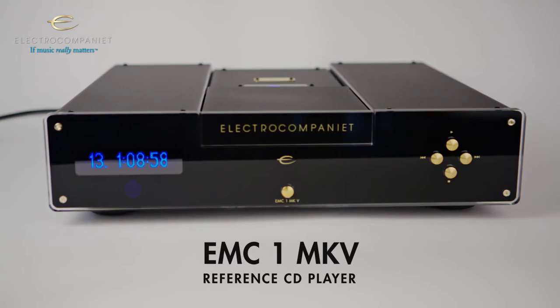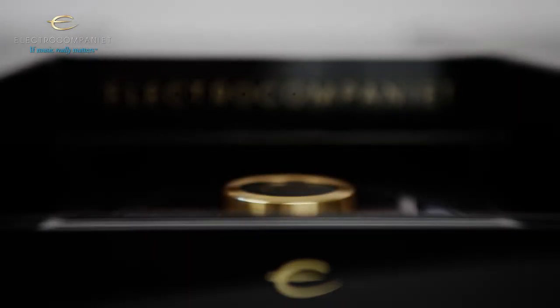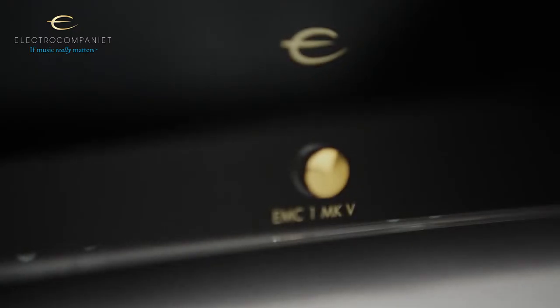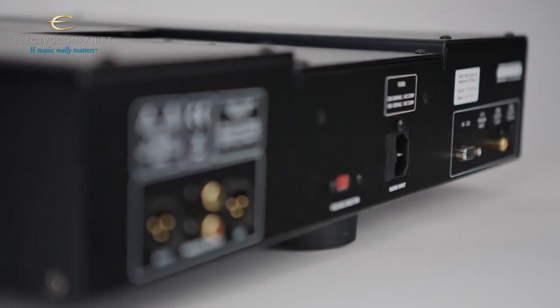The EMC1 Mark 5 CD player introduces a brand new design chassis, so the electromechanical cancellation system is even better than before. The electronics inside reveal a new drive unit and upgraded electronics for even better sonic performance. The optional spider lifts the listening experience to an even higher level.